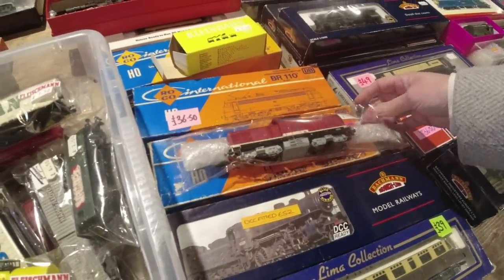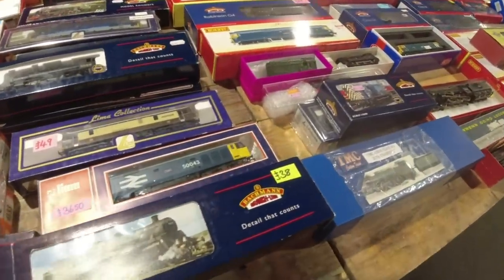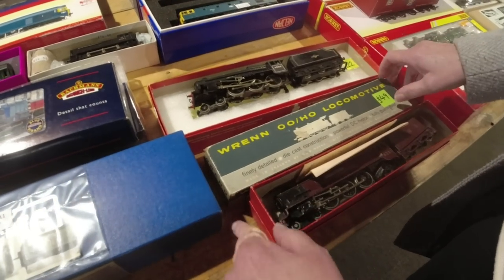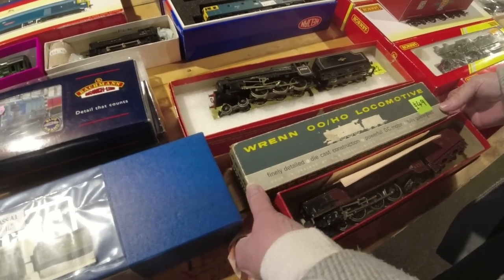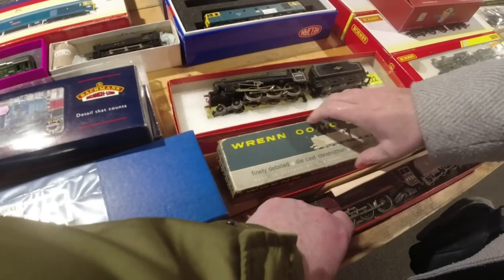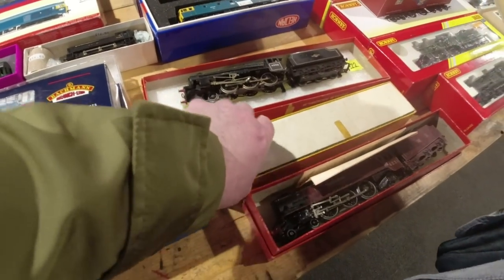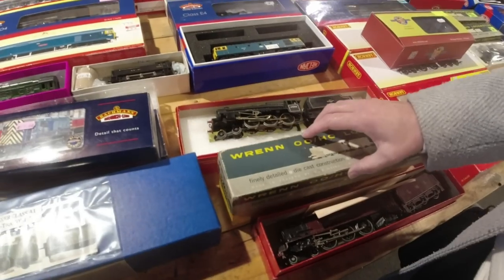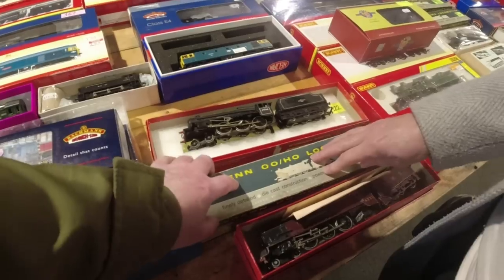37 quid, 39. What's in that Wren there? You can't help yourself can you? I think it's only a small one. I reckon it's a 264 tank engine - the Standard Four. What made you guess that one? Size of the box. There's two more there to guess.